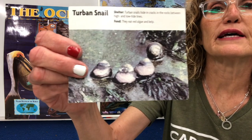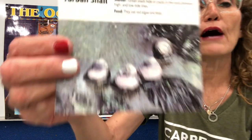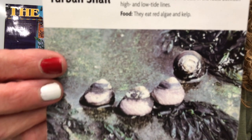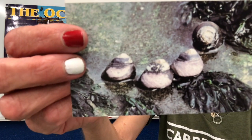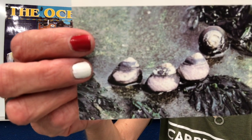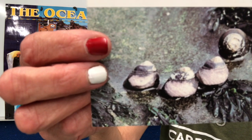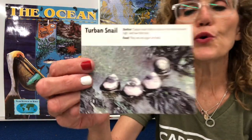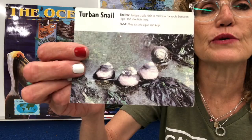Here's another animal: a turban snail. Turban snails hide in cracks in the rocks between high and low tidelines. They eat red algae and kelp. It is a mollusk that lives in the ocean. Its predators are garibaldi fish and sea otters. An interesting fact: if a turban snail falls into an anemone, it will quickly lose its operculum, and the anemone cannot digest the shell or the operculum, so it will let the snail go. The operculum is like a little door the snail uses to seal itself into its shell.